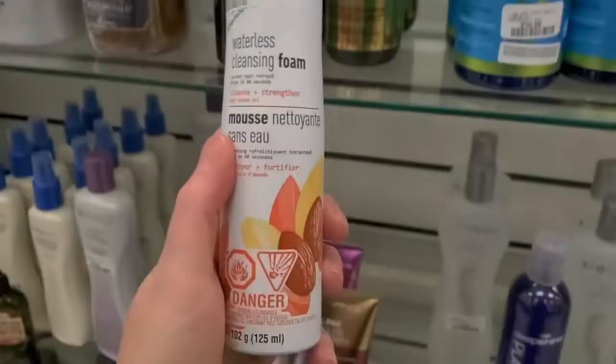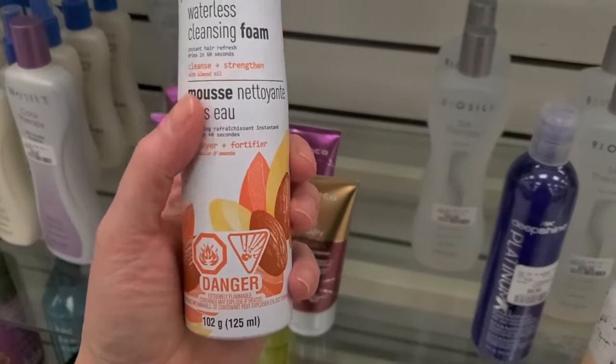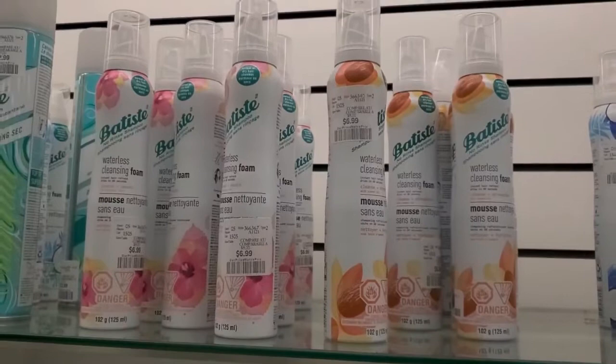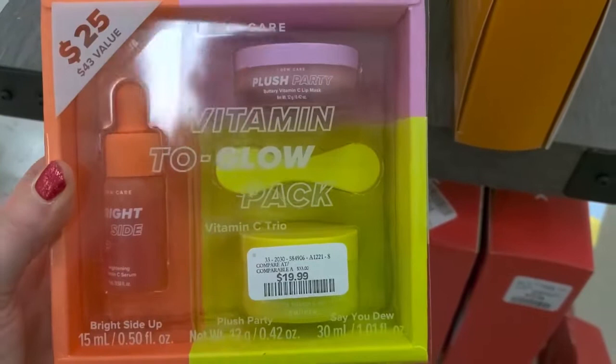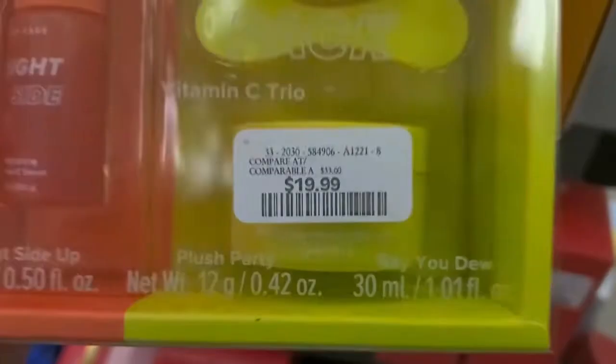This is so new — I've never seen it. The Batiste Waterless Cleansing Foam for instant hair refresh, dries in 60 seconds. There's a ton of these. Also a Christmas set: the Profusion Dazzle Mascara and Sparkling Eye Topper for $4.99. And a vitamin glow pack by I Do Care for $19.99 — you get a serum, a spatula, and a moisturizing Vitamin C Gel Cream. It looks so interesting.